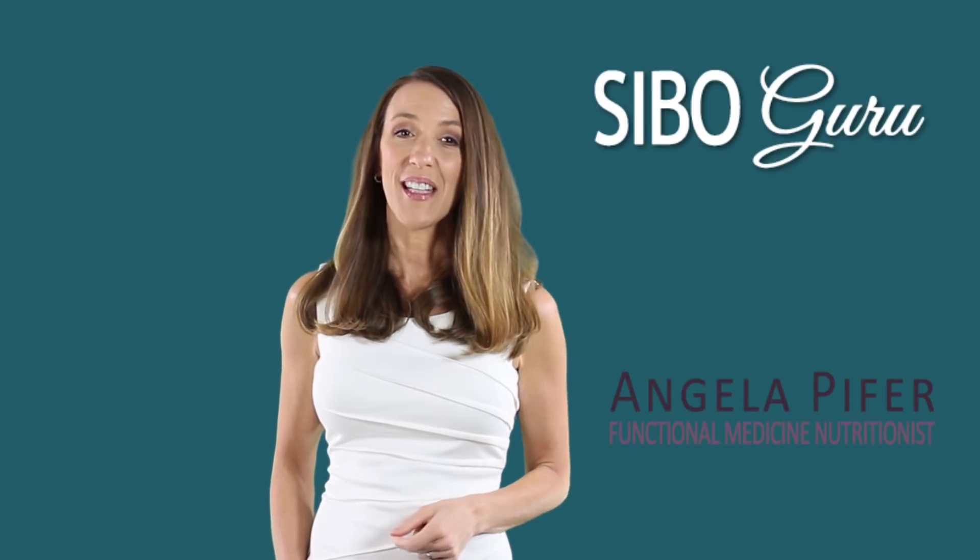Hi, I'm Angela Pfeiffer. I'm a functional medicine nutritionist, and today I'm going to talk about SIBO and autoimmunity.